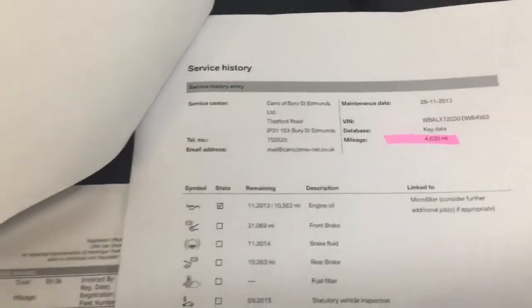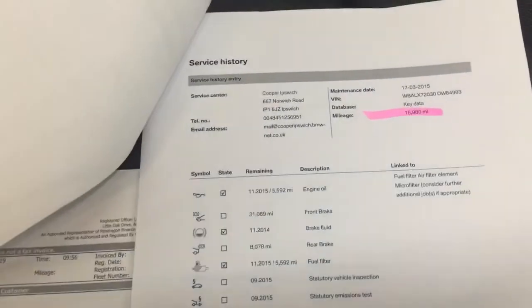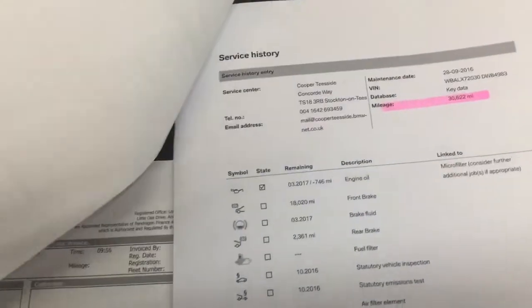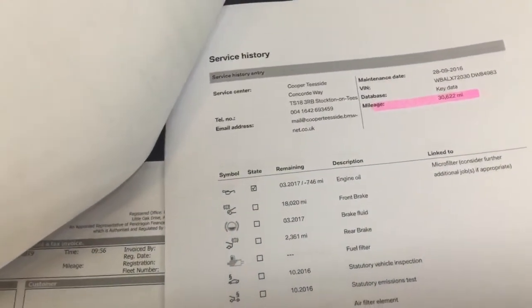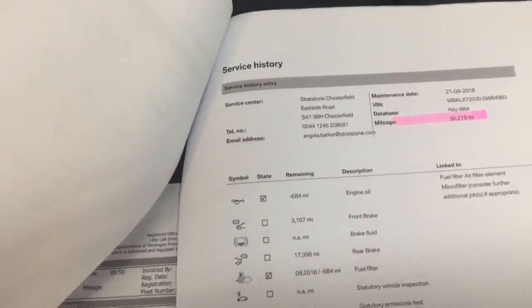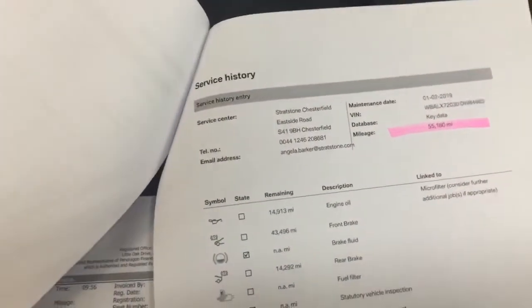I've got the previous MOTs, all the books, and the service history. If I just flick through here for you: 4,600 miles, 16,980 miles, 30,622 miles, 41,025 miles, 50,219 miles, and 55,180 miles. All BMW service stamps.